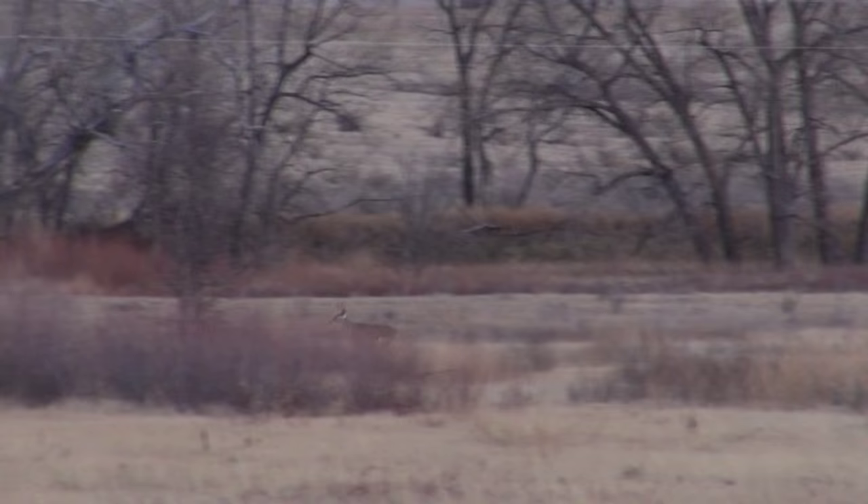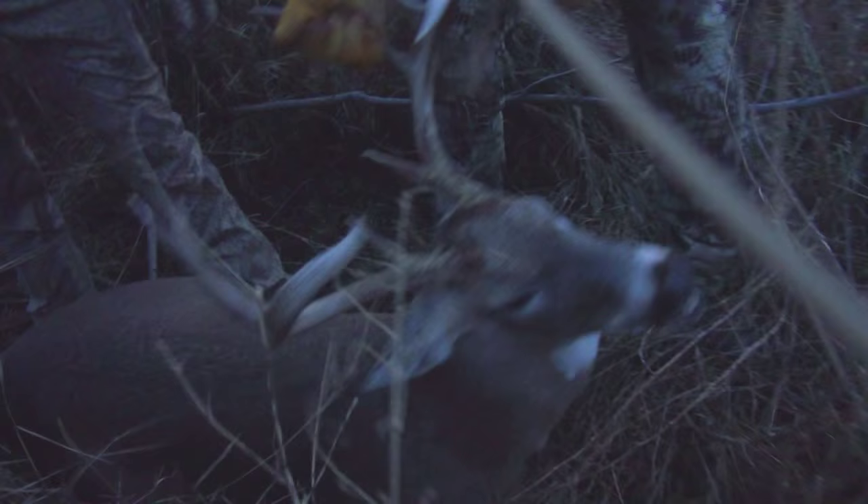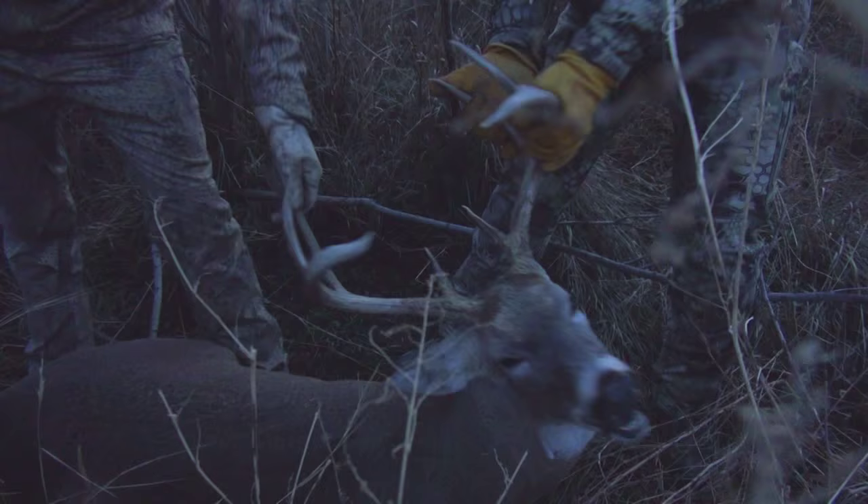It took forever for that buck to come out. He finally came out right before dark, just like those big whitetails do. He's an older buck — a Thanksgiving Day whitetail. There he is, check him out. Guide like a whitetail, right in the thickest, deepest brush you could find.